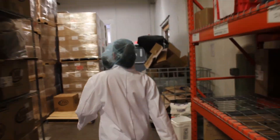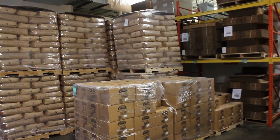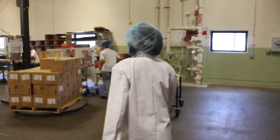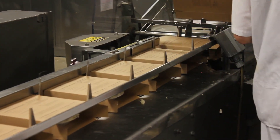This is freezer A and our main cooler. This is our shipping and receiving department. And this is freezer B.